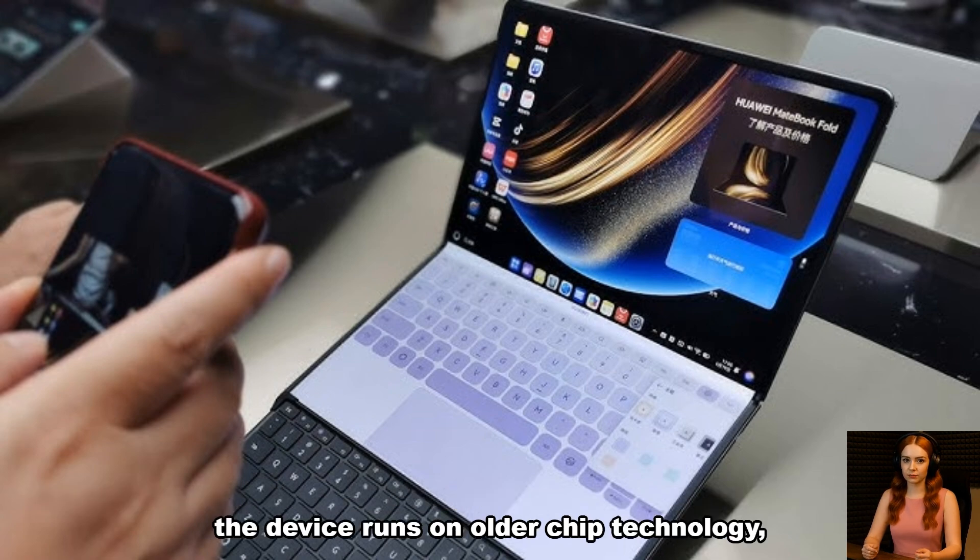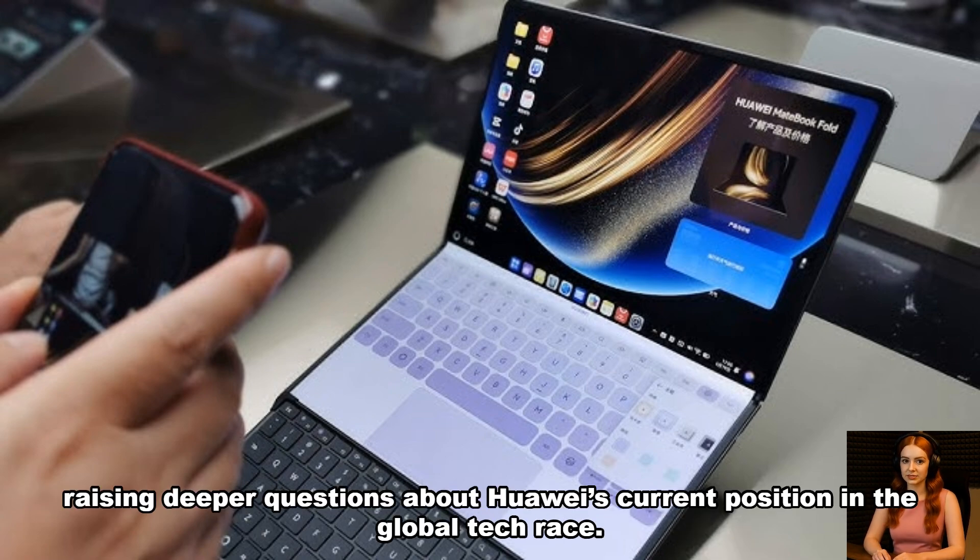The device runs on older chip technology, raising deeper questions about Huawei's current position in the global tech race.